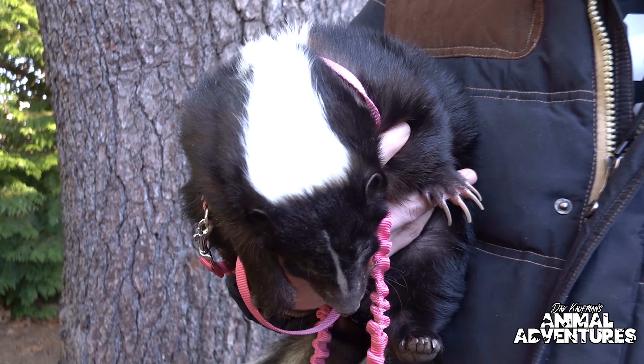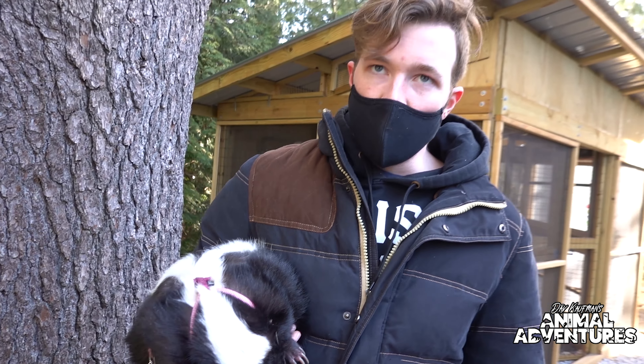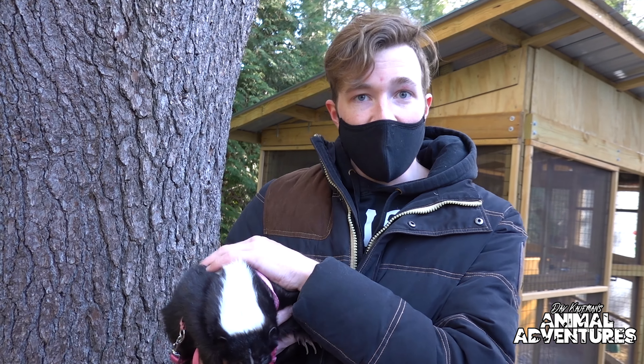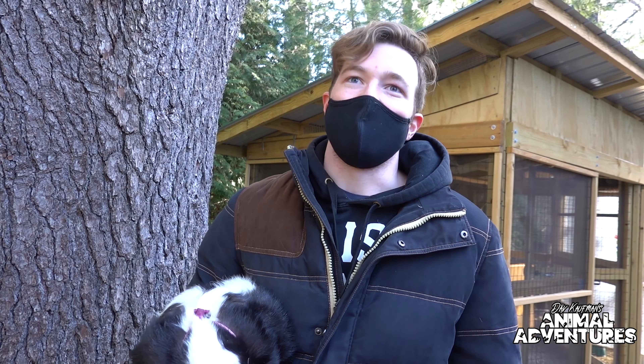So is she fully loaded or have her scent sacs been removed? Scent glands have been removed. Those are the two big things — scent gland removal and spaying and neutering. If she's giving off pheromones, I could come out one of these days and find a bunch of male skunks sniffing around, which could be a potentially bad situation.